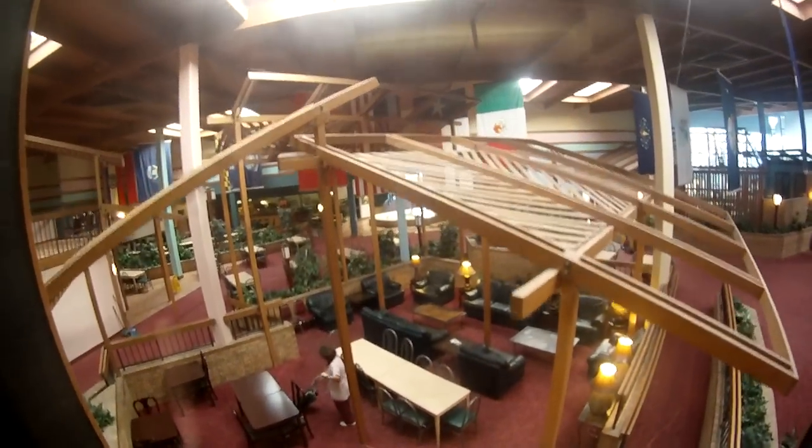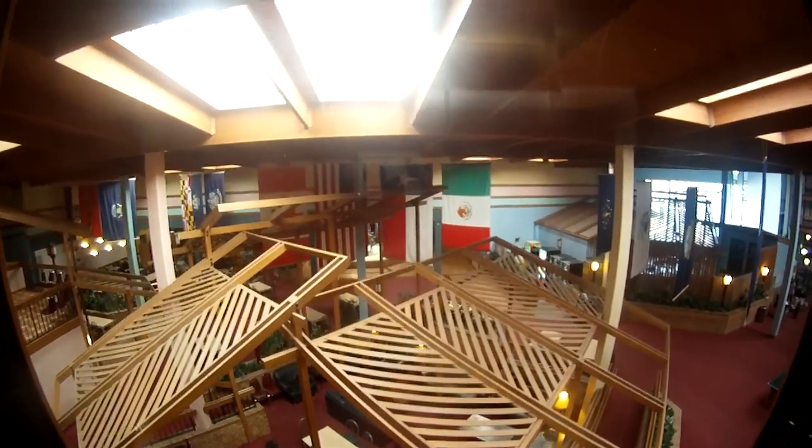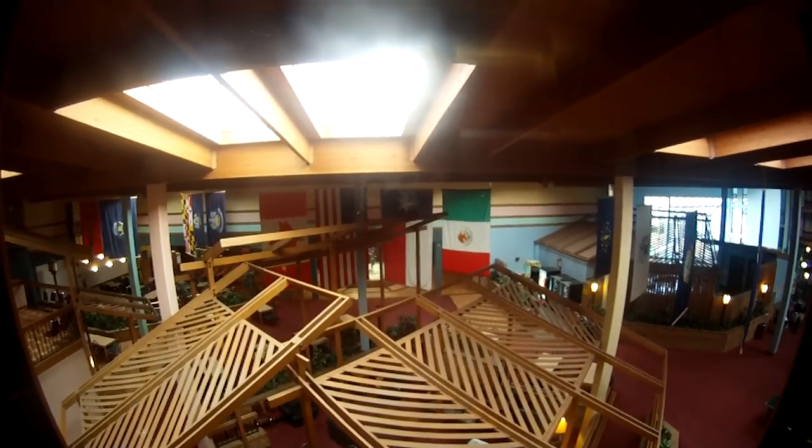And we will get onto the elevator here. All right, this is their little glass elevator. And here we go.